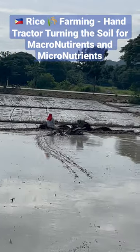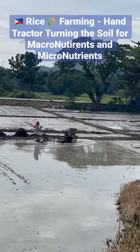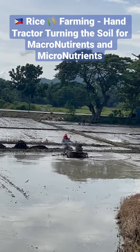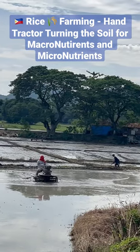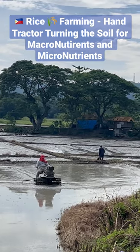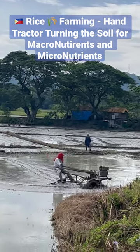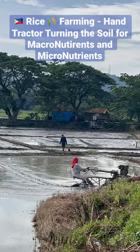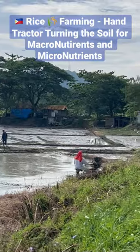Here in the Philippines, they also use these hand tractors as a mode of transportation. They will put tires on the front and hook a trailer up, and I've seen entire families use these going down the road. It's a great way to get from point A to point B and also an efficient way of working in the field.